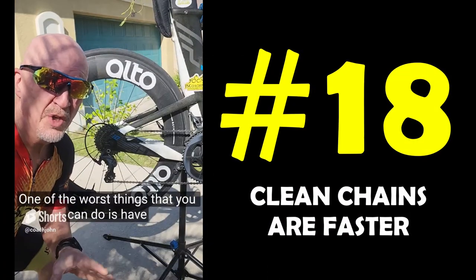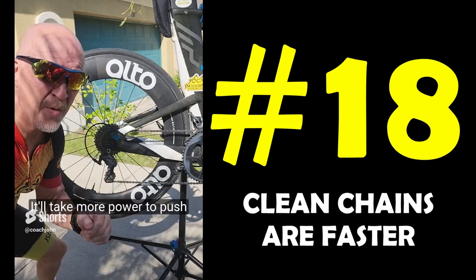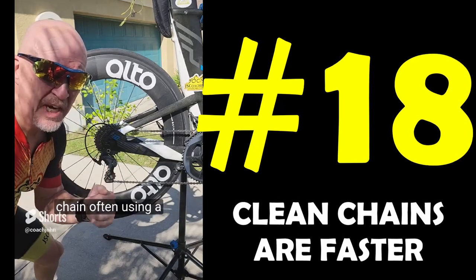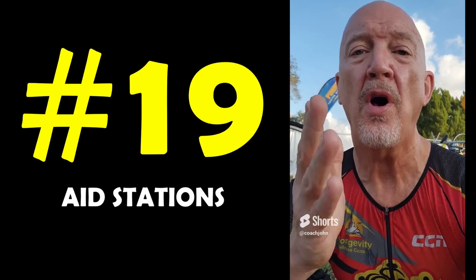One of the worst things that you can do is have a dirty chain. A dirty chain will steal energy — it'll take more power to push the chain, stealing that energy known as watts. So what you want to do is clean your chain often.